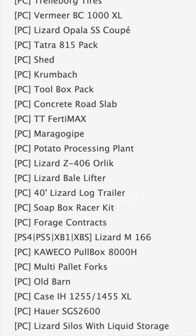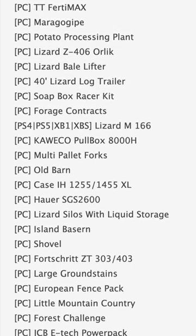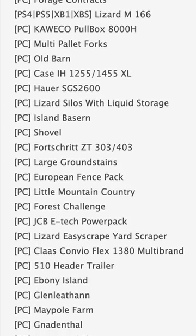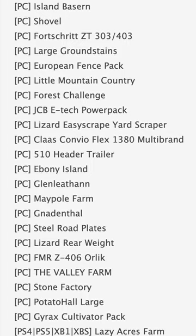Some notable mods on the PC list include New Holland TM, Premier BC1000XL, and the TT Fertimax. Also in PC testing, we have the Soapbox Racer Kit — very cool — Forge Contracts, Case IH 1255, 4255XL, and Little Mountain Country.